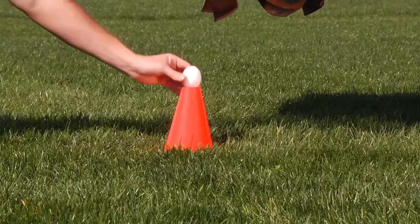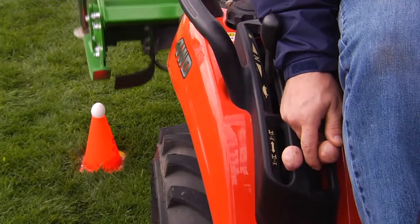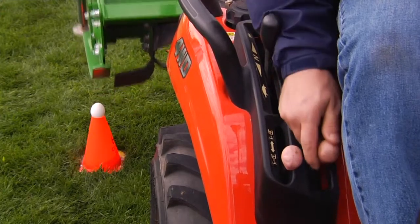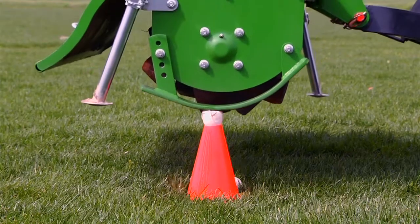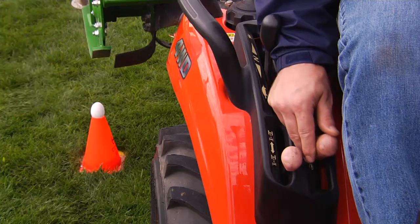We'll try it again to see if we can lower the tiller without hitting the egg. This time, as the operator lowers the tiller, it stops short — but can that be repeated? Without any position control, it really is nearly impossible to consistently lower the tiller to the exact same position every time.